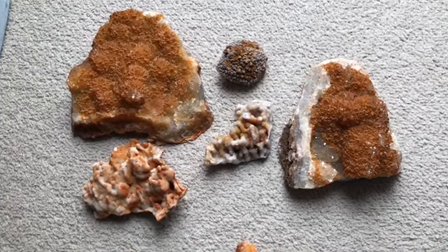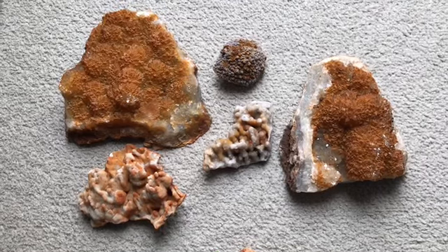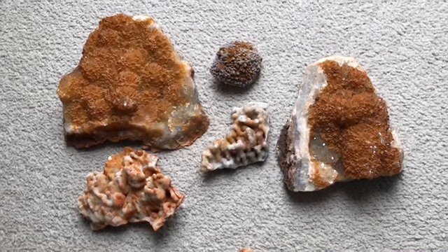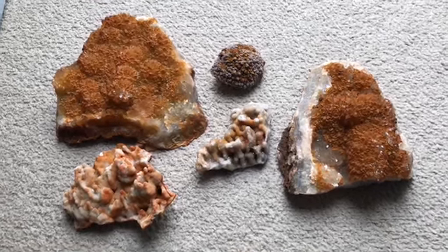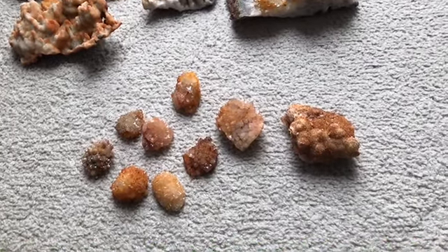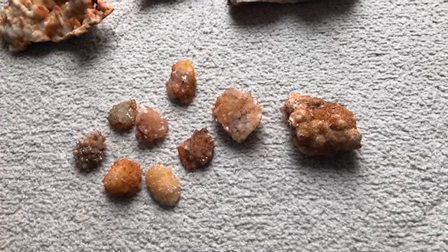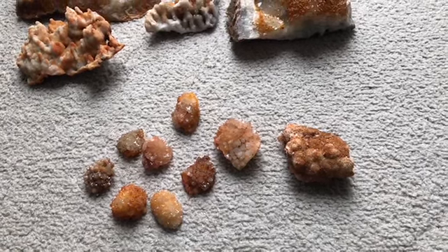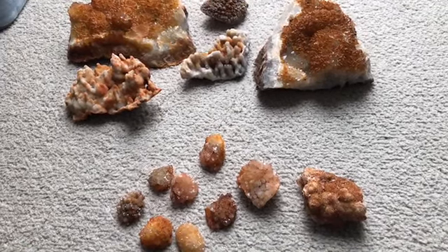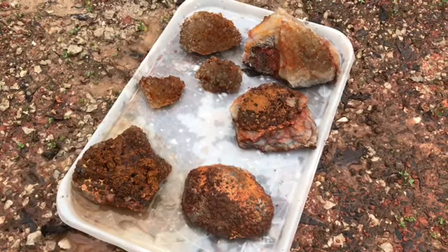It's clean up day. I'm gonna clean up some of these pieces that I've been waiting since December to get cleaned up — that I found the first time I went out to Haunted Ridge. I'm gonna clean up some of these pieces that I picked up at the abandoned barite mine, soak this stuff in iron out today, and power wash some of the stuff that I found last week.